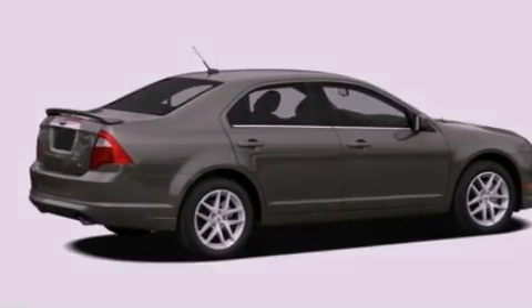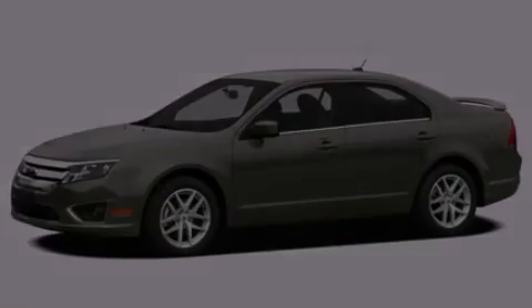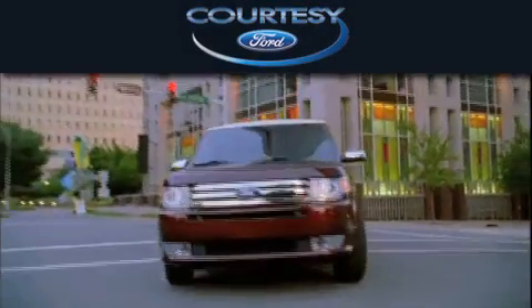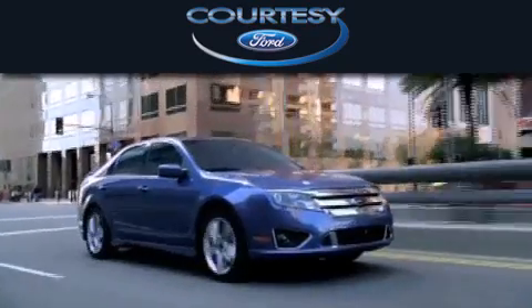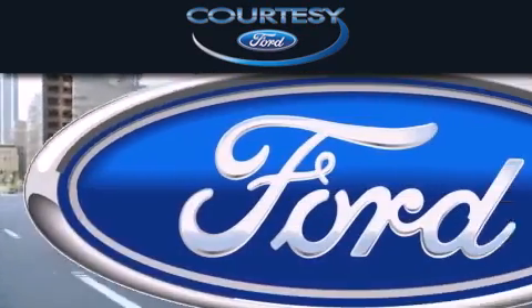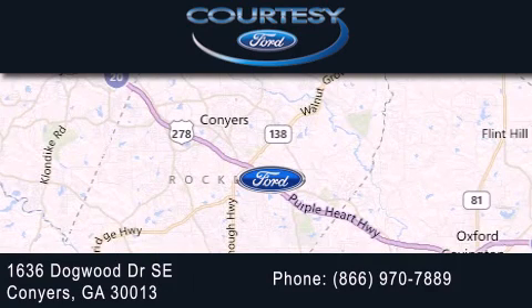Stop by today and test drive this vehicle for yourself. CartiC Ford is dedicated to doing everything possible to ensure that the experience you have selecting your next vehicle is as pleasant as possible. We are located at 1636 Dogwood Drive Southeast in Conyers.